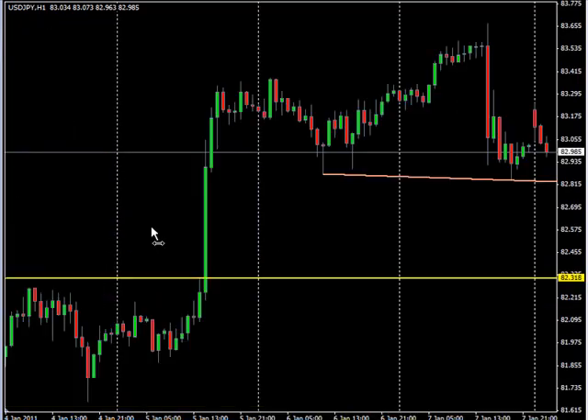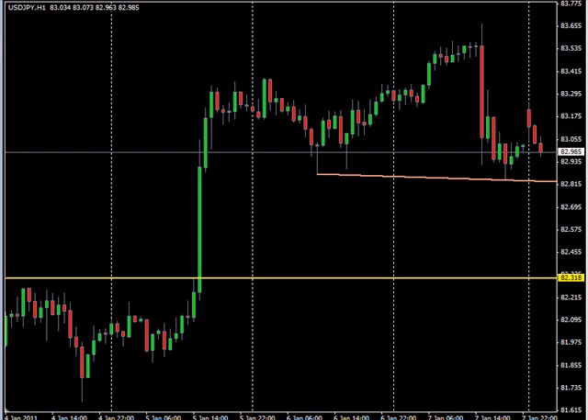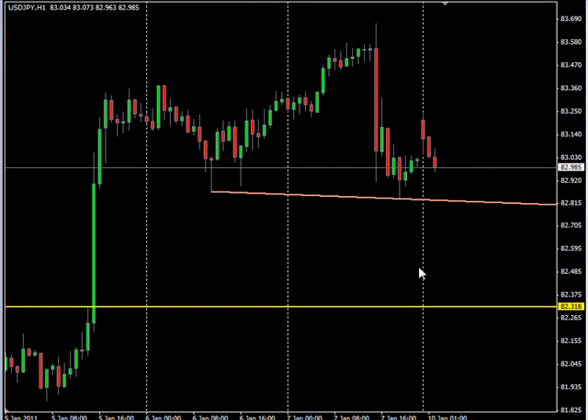Let's zoom back out and see what that looks like from a little further away. So we're using a trend line break and a previous area of resistance to look for potential trades, and this is a good example of one on the hour time frame that we should see over this next session. I hope that helps, and until next time, this is Jason Fielder. Good trading.